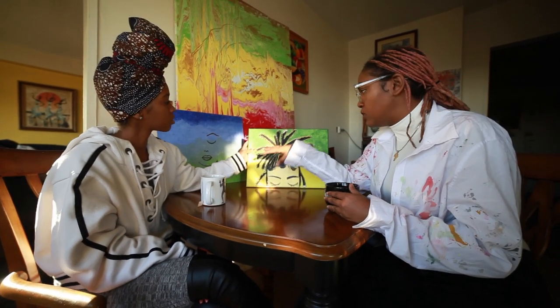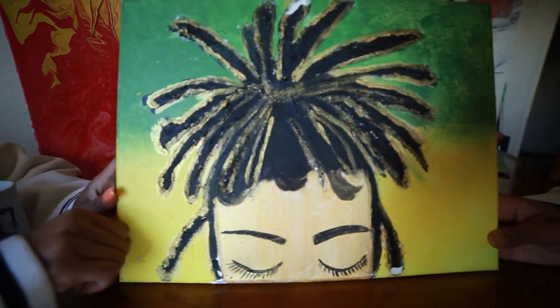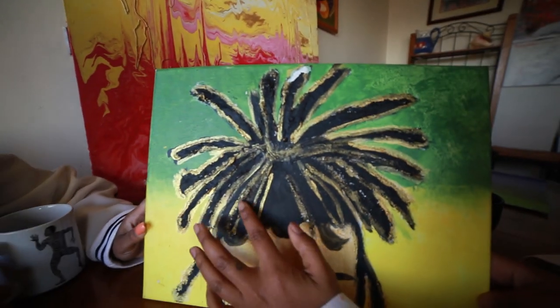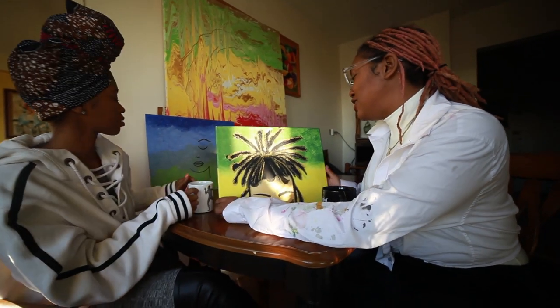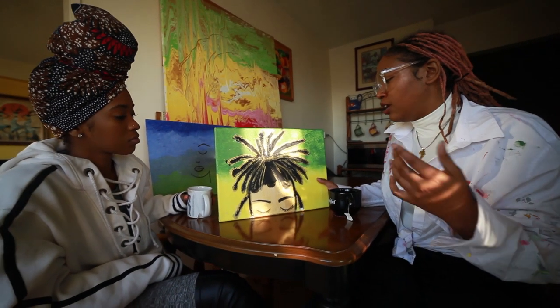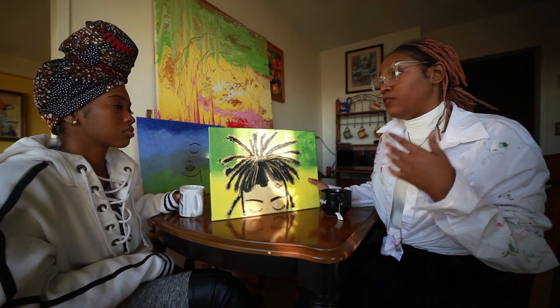I mix it with some glue so that it can stick to the canvas. How do you determine what kind of materials that you want to use? Well, during that time period, I had to do a lot of thinking to figure out what exactly I wanted to do. I worked at an art gallery, and there was this artist by the name of C. Rocco.